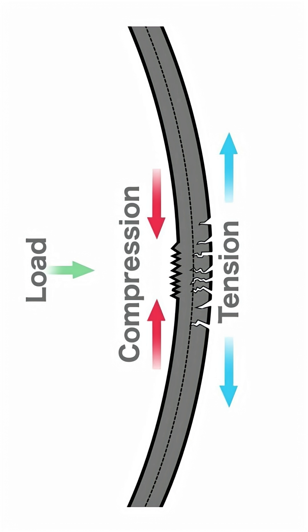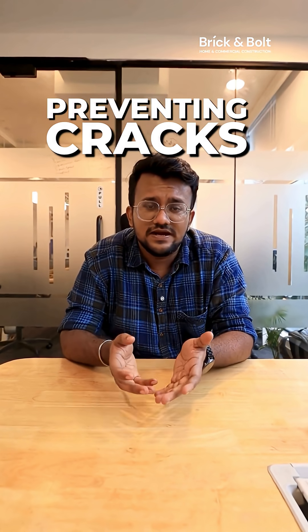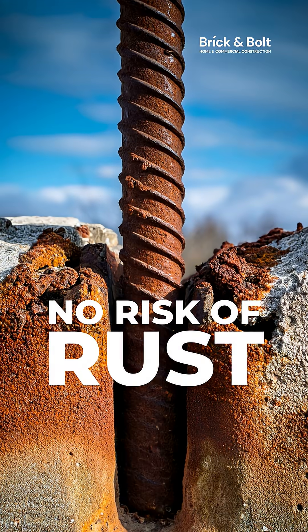These tiny fibers give it tensile strength and flexibility, preventing cracks and ensuring durability, all without the risk of rust. And here's the best part: it's lightweight.